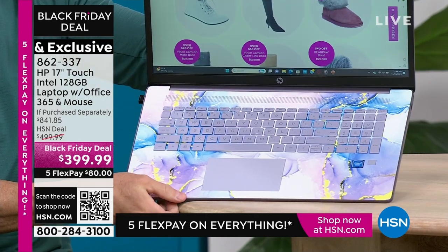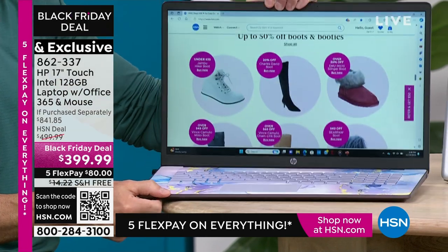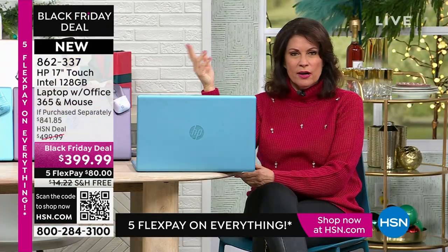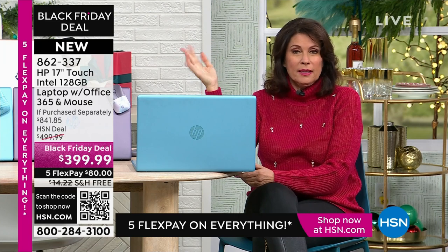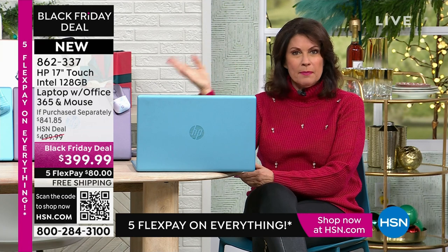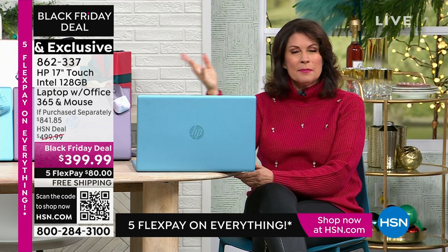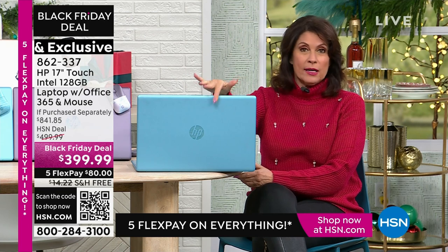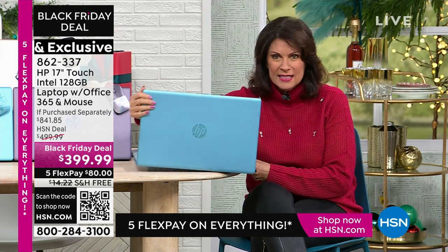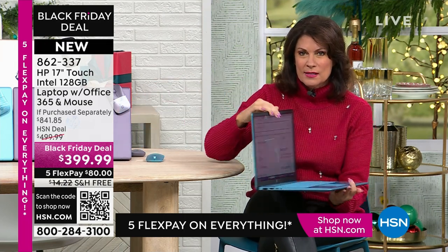Why buy something that is just so-so? Walk down the aisle in any big-box electronics store and see what they look like — if you're lucky, maybe you'll get a little color on the outside, but have you ever seen a keyboard like this on the inside? Because you probably haven't — these are exclusive to us. Why not get something that has more of a design look and feel to it?